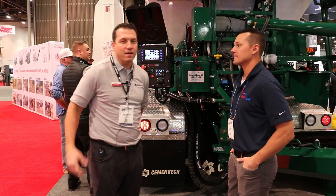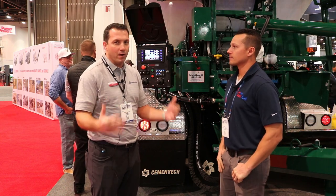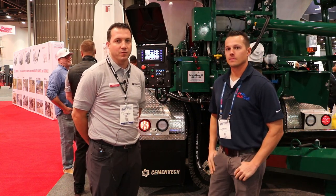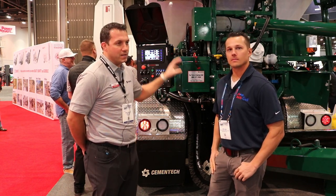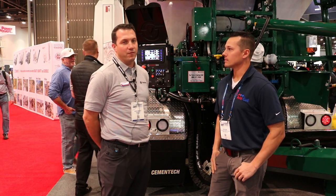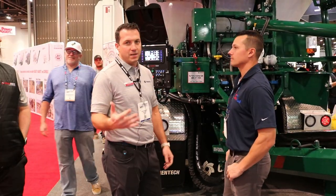This is actually celebrating our 5,000th unit that we've manufactured. We've been around for 53 years building volumetric concrete mixers, so this is our 5,000th one, and we decided to put all the technology on it that we have here. Some new options that we're releasing here at the show.